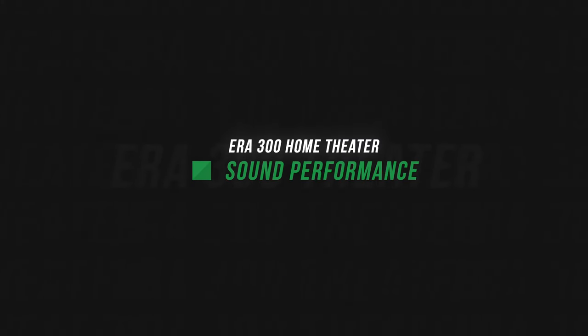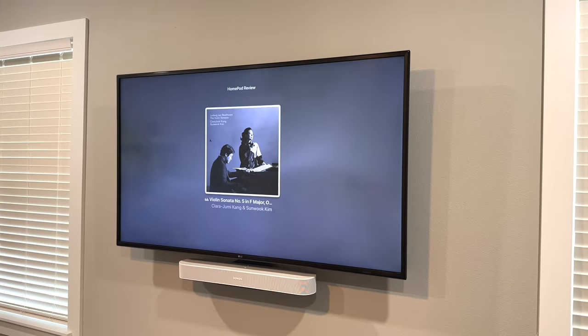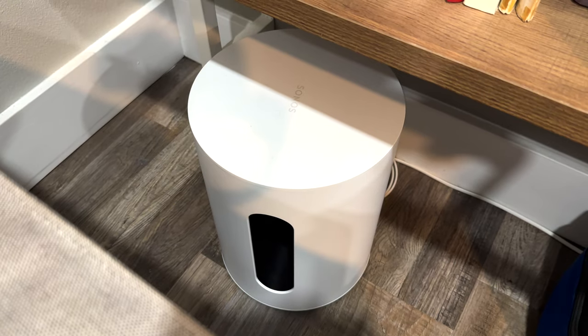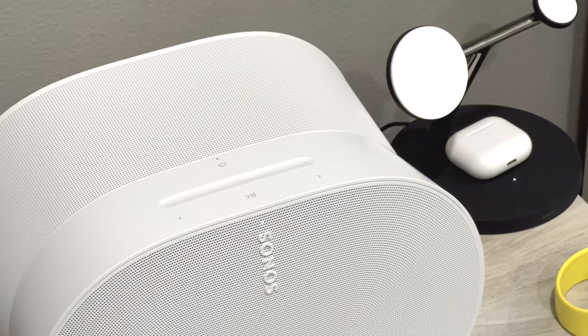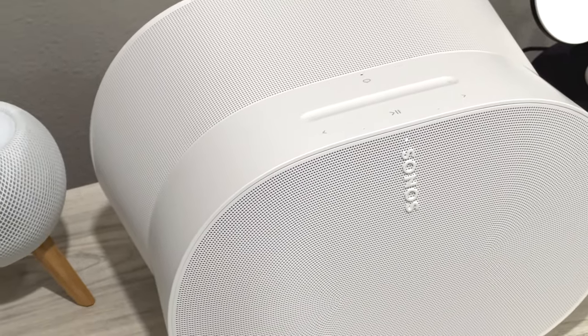Number one, let's talk about sound. As you would expect, the sound is amazing. I paired two Era 300s with both a Beam and Sub Mini in a bedroom that's about 18 by 13 feet, and it definitely fills the room. Honestly, the Era 300s are probably a little overkill in a room that size paired with a Beam and Sub Mini — I would go with Era 100s. The Era 300s still sound incredible in that setup, but where you really hear the difference they make is in a large room with a Sonos Arc and Sub Gen 3.